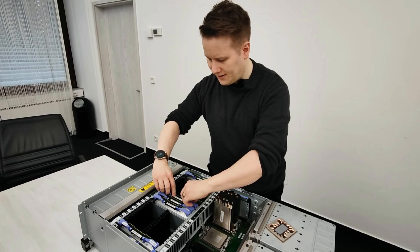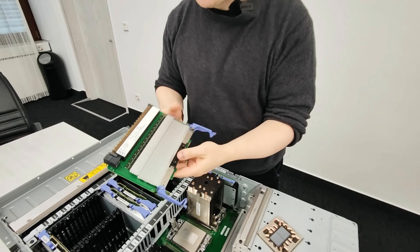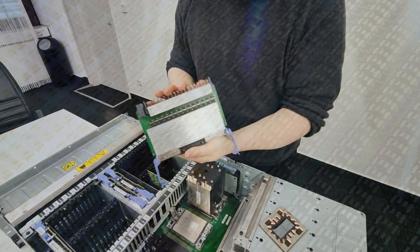How about power delivery? These are insane. This is the power delivery module, one of five in this system.